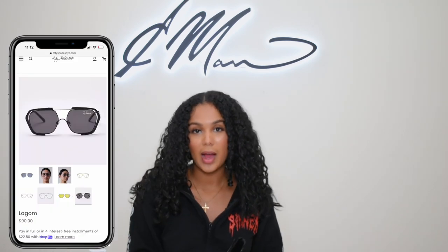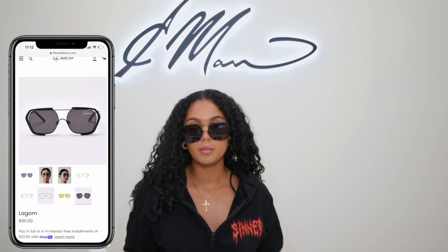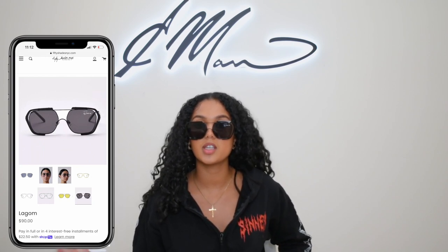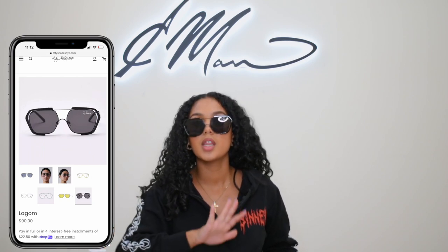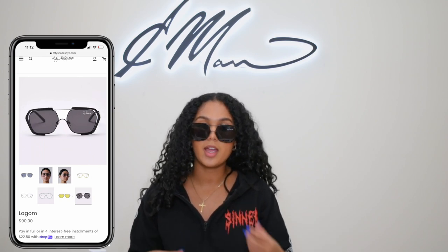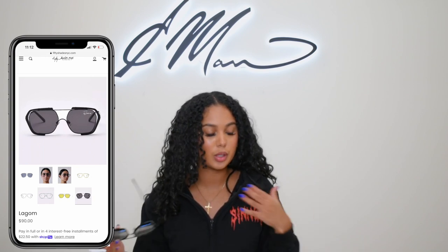Then we have an all-black pair, which is just a go-to — all-black aviator style. This is just so popping. If you are one of the girls that's not really into sunglasses, this is the sunglass to get because you can put it on with everything and anything. This shade will look good on literally any face. They're not too big, not too small, and aviator is such a classic shade. If you're on the fence about sunglasses, aviator is definitely the style.